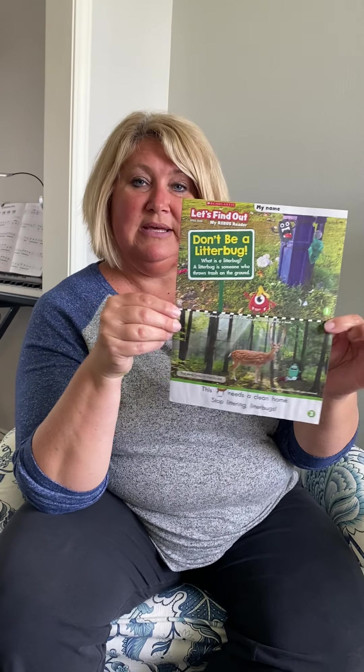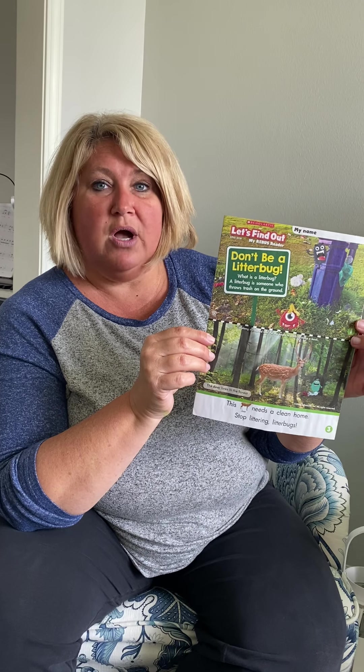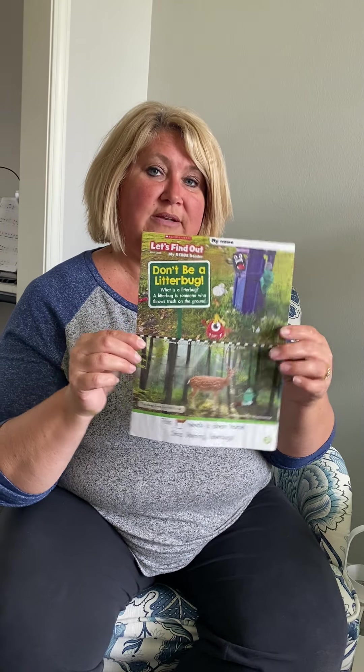We also have a magazine today that you will be cutting apart and putting together, looking at the numbers at the bottom to put your pages together. You'll read about how you do not want to be a litter bug. Litter is another name for garbage or trash. Have you ever gone to the park, the playground, or maybe the beach and seen garbage laying around? Well, that's called litter. Don't be a litter bug. There are bugs on all these pages that you can have fun finding. This is another thing you can do to keep our Earth healthy.